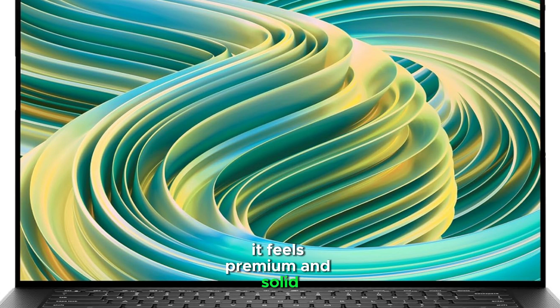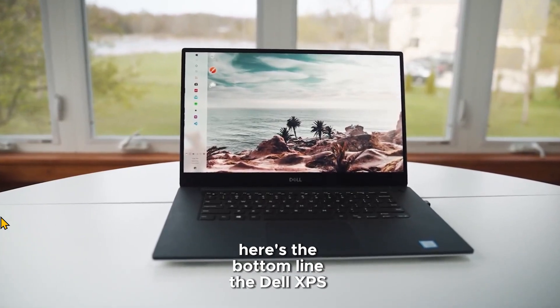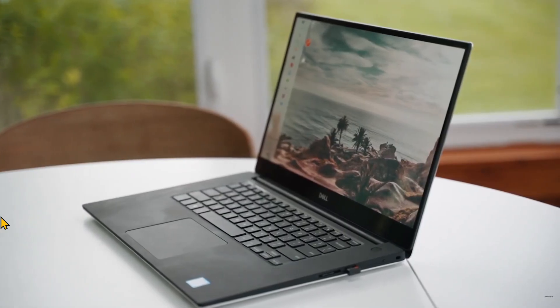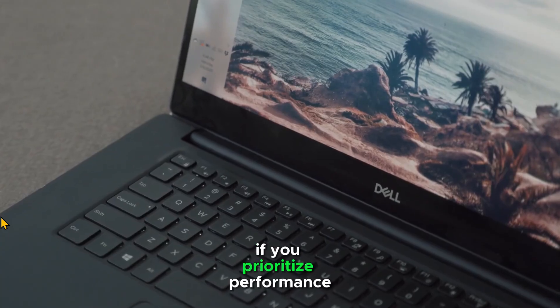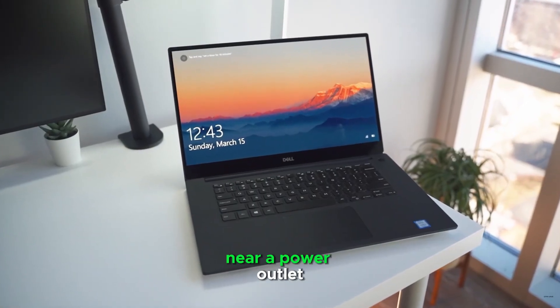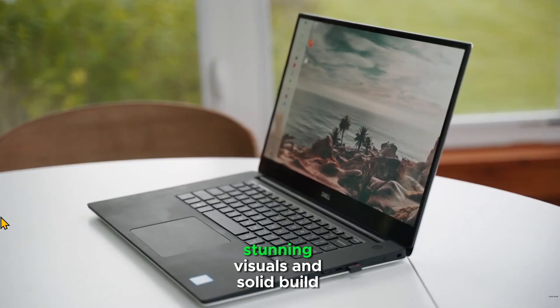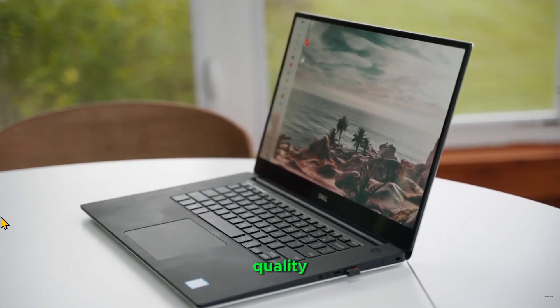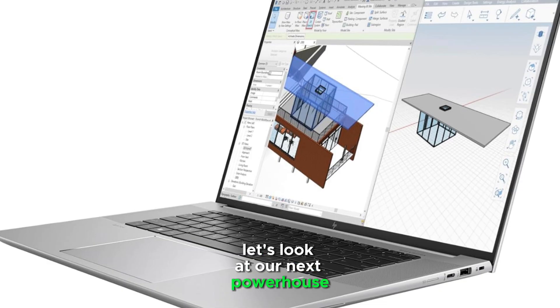It feels premium and solid, with a sleek design that wouldn't look out of place in any professional setting. This isn't just a powerful laptop — it's a statement piece. The Dell XPS 157590 is a premium machine that excels at handling Revit's demands. If you prioritise performance and display quality and are usually working near a power outlet, the combination of raw power, stunning visuals, and solid build quality makes it a compelling choice for serious Revit users.